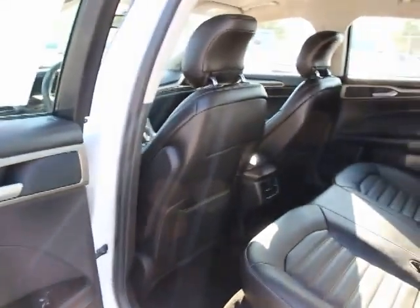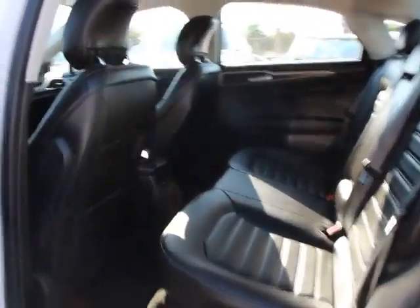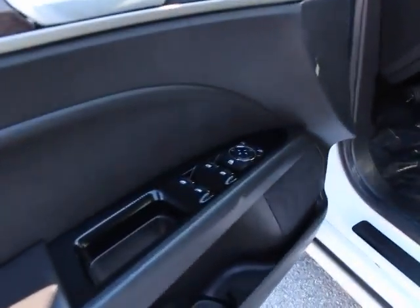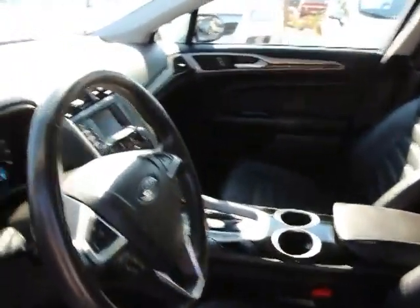Security system, rear window defroster, trip computer, power windows, fog lamp, electronic stability control, remote keyless entry, tachometer, leather-wrapped steering wheel, tilt steering wheel, power driver seat, luxury package three, speed control, and low tire pressure warning.